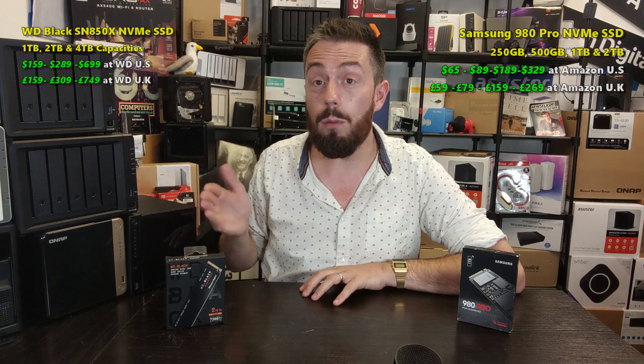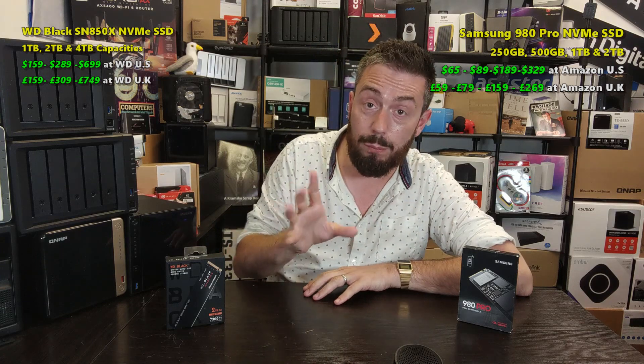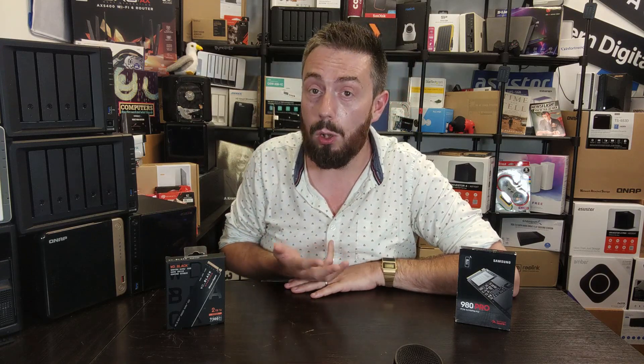That said, value is fairly even between the two. If you remove the heatsink from the equation, the 980 Pro will cost you a little less — not a lot less, but it is the lower-priced option. Moving on to durability and endurance — how long these drives will last in your system, whether that's a console, PC, flash server, or otherwise — both are rated at 0.3 drive writes per day, or 150, 300, 600, 1200, or 2400 terabytes written depending on capacity, with a five-year warranty.